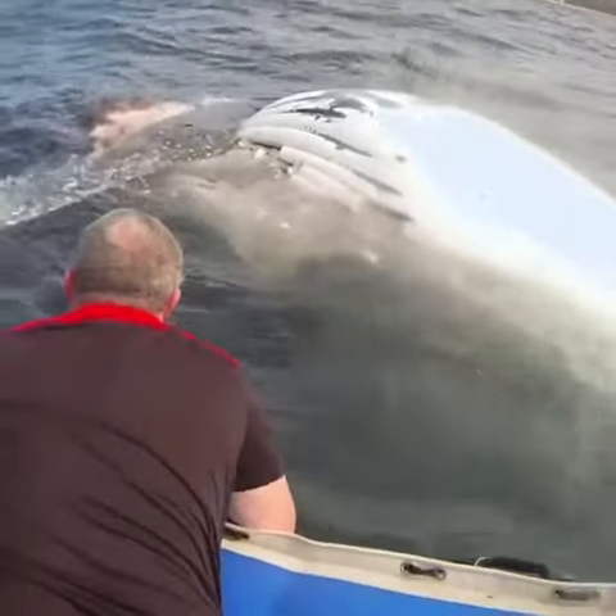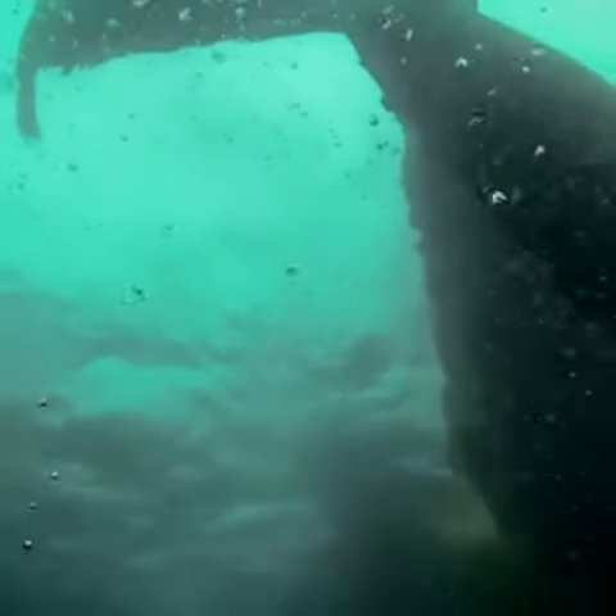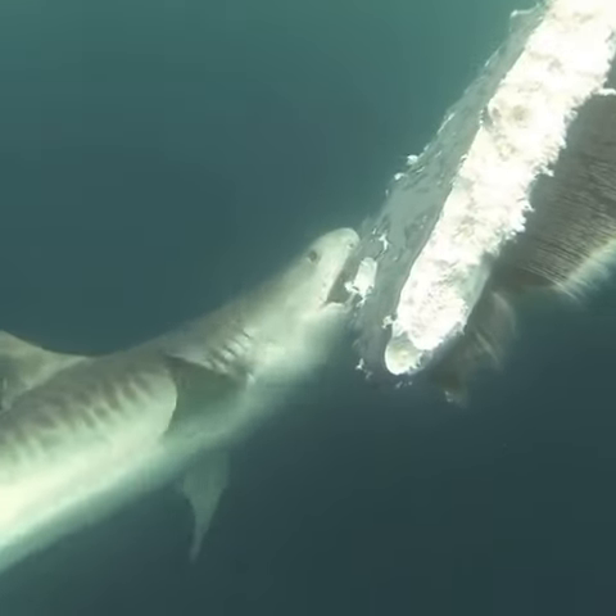Before they head back to shore, they attempt to tow the whale carcass a bit further out to sea to keep the feeding sharks safe from the nets near the beach after they've gone.